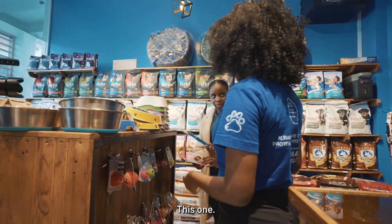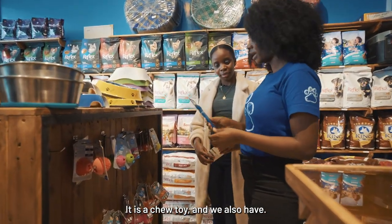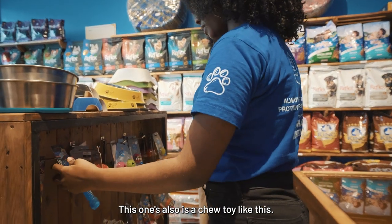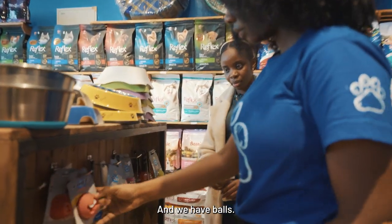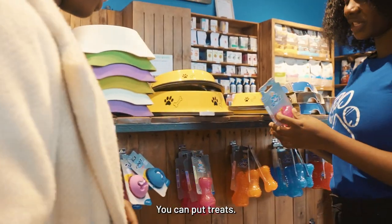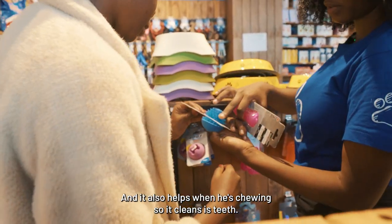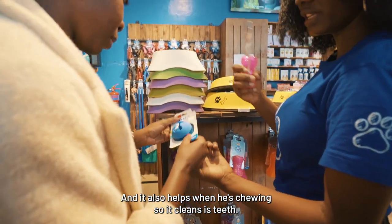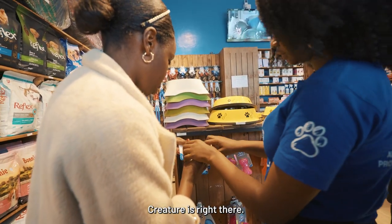We have toys. This one is a good toy because it helps with treating — it's a chew toy. These ones are also chew toys. And we have bowls where you can put treats — this is a treat toy and it also helps while he's chewing, so it cleanses his teeth. This is where you put the treat, right here.